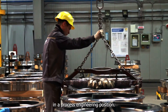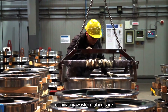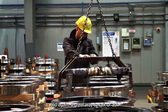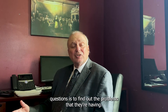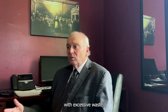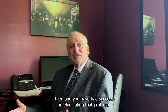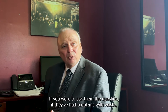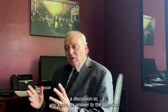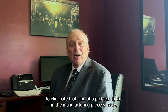In a process engineering position, one of the things that always comes up is eliminating waste and making sure materials aren't wasted. A great way to ask questions is to find out the problems they're having. If you ask whether they have problems with excessive waste — which almost every company does at times — and you've had success eliminating that problem before, you're setting yourself up nicely. You can pull right out of your back pocket a story about how you've helped eliminate that kind of problem in the manufacturing process.